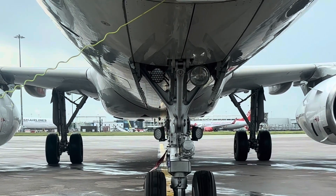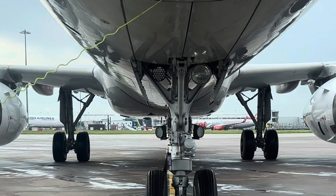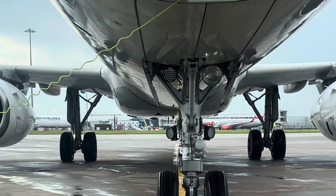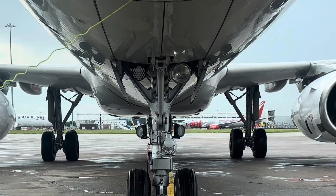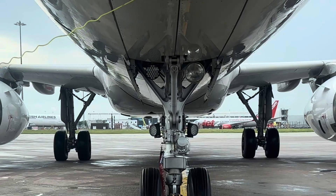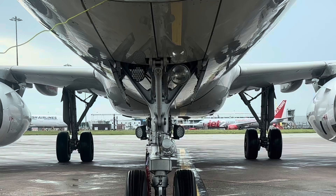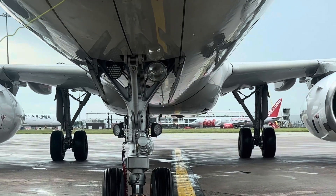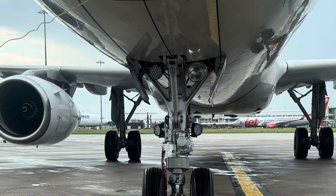Welcome to Ground Aviation. Today we're going to talk about pushback and why airplanes like the Airbus A321 can't reverse themselves. When you're at an airport, you've probably seen large airplanes being pushed back from the gate by a pushback tug before they taxi to the runway. But have you ever wondered why they need this help? Why can't they just reverse on their own like a car? Well, let's break it down.